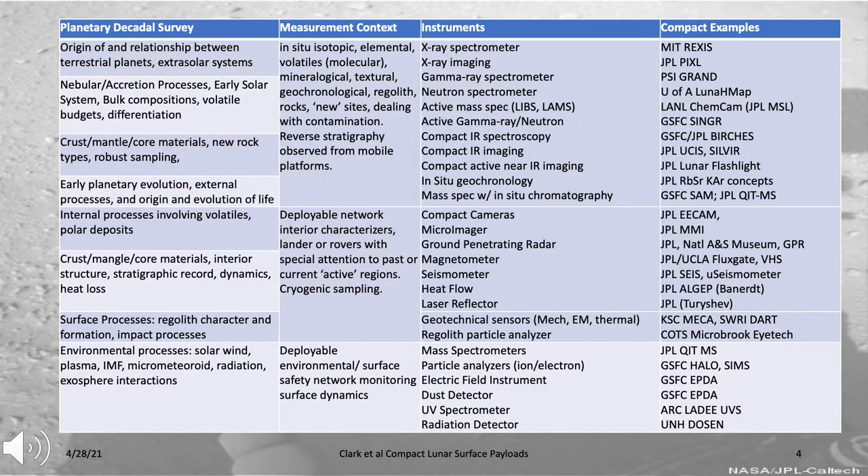This is an eye chart included for your reference that shows the relationship between the planetary community's most recent decadal survey high-priority goals, the kinds of measurements needed to support these goals, and the instruments required to take those measurements. There's a very broad range of instruments, compact versions are available for many, with examples on the right-hand side. Please peruse this at your leisure.